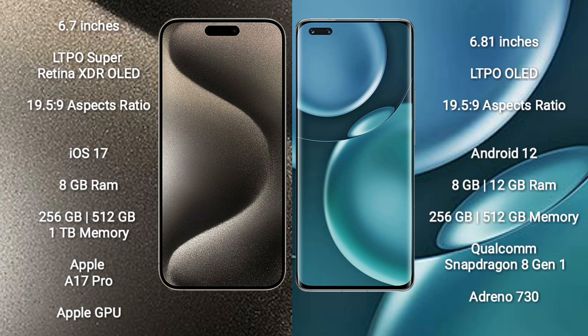Honor Magic 4 Pro comes with 8GB or 12GB RAM and 256GB or 512GB internal storage. It is powered by the Qualcomm Snapdragon 8 Gen 1 Processor with Adreno 730 GPU.